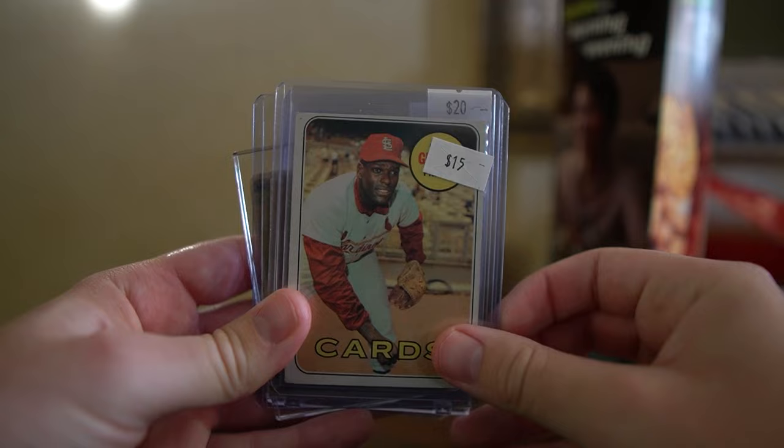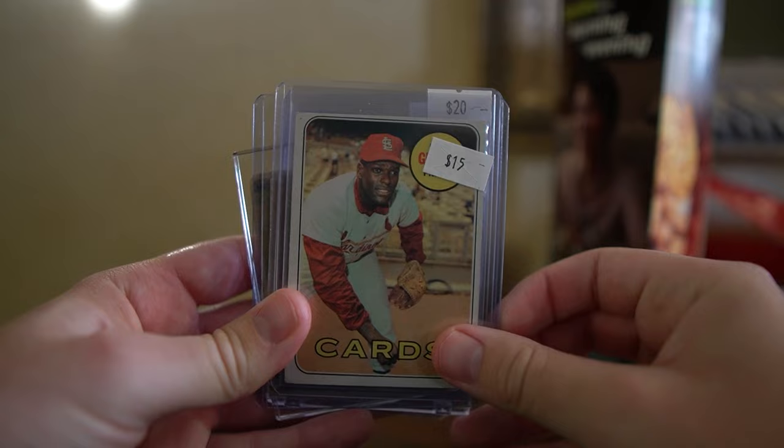Alright, cards are here, let's take a look at them. First we have a 1969 Bob Gibson - a little off-center left or right, but these tend to be pretty bad and it looks pretty good for the price.